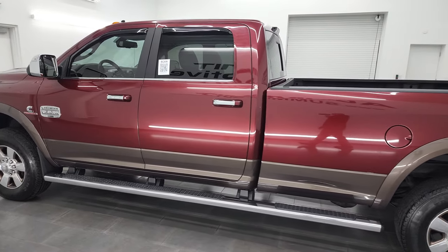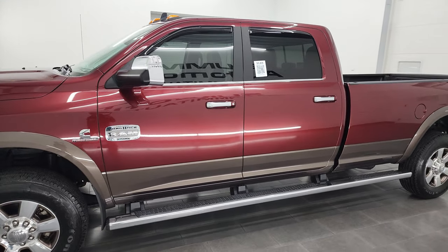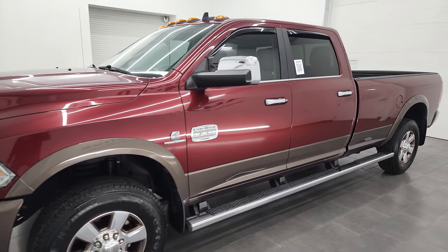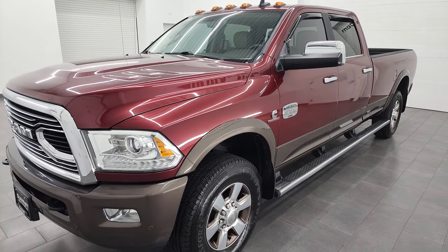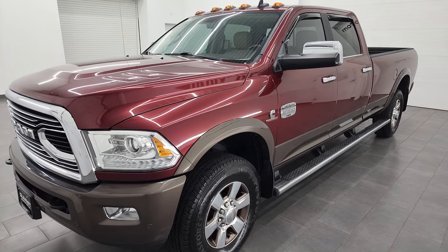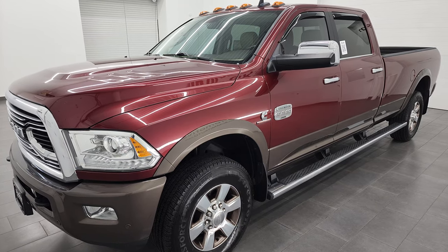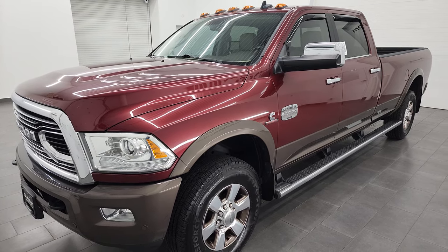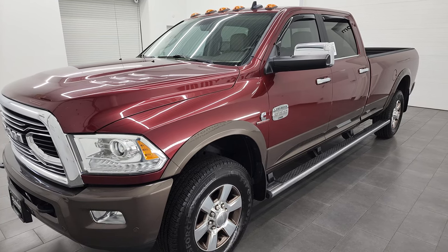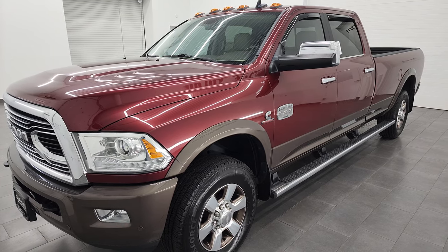This 2018 Ram 2500 has the 6.7 liter Cummins diesel engine, paired up with the 6-speed 68 RFE automatic transmission. This truck has a max tow capacity of 17,051 pounds and a max payload capacity of 1,751 pounds — numbers from Ram's Tow Guide website, which is linked in the description below.